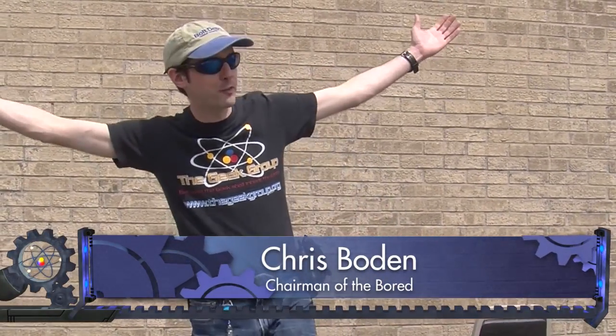Hi there guys, I'm Chris Bowden and welcome to The Geek Group. We are here today in the beautiful, sunny Leonard Street Labs in Grand Rapids, Michigan, where we're going to do a cool experiment.